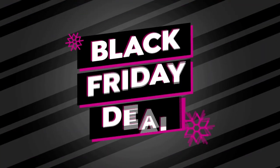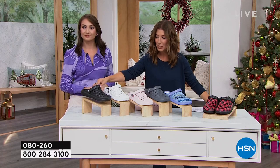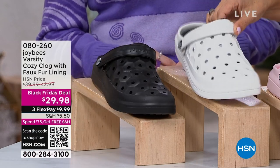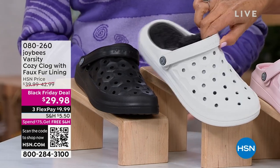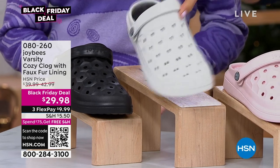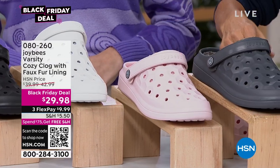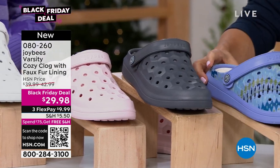I'll walk through the colors. Starting down here, we have the Black — look at how cute these are. They come in whole sizes from 5 to 11. Here's the fabulous White — I'm kind of loving the white. You've got the honeycomb style and the faux fur lining so your feet are going to be warm and cozy. You'll wear these around the house, around town. I love this Pink — it's a very light pink and one of our most limited colors. We've got the Charcoal.